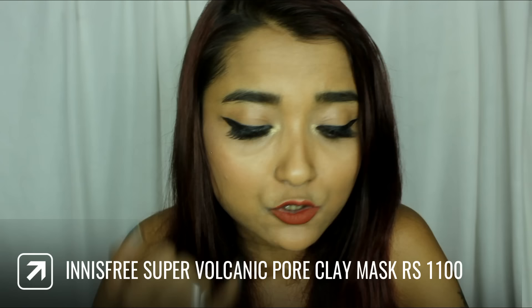The next product I bought is also a face mask — the Innisfree Super Volcanic Pore Clay Mask. If you've seen my previous winter skincare routine where I used the Volcanic Pore Capsule Recipe Pack, I mentioned I wanted to pick this one up. I couldn't find it in stores in Mumbai at that time because it was out of stock, but I finally picked it up because that product worked really well on my skin.